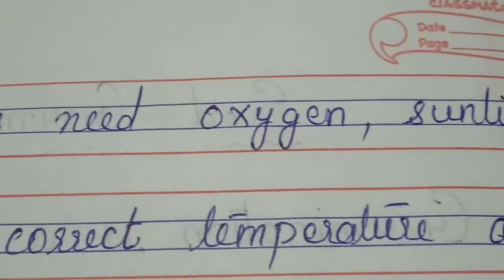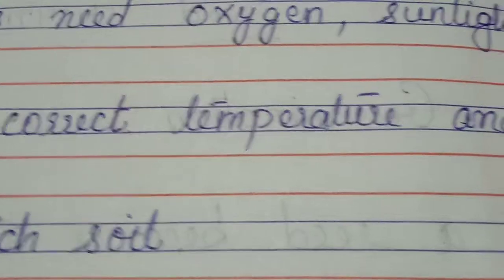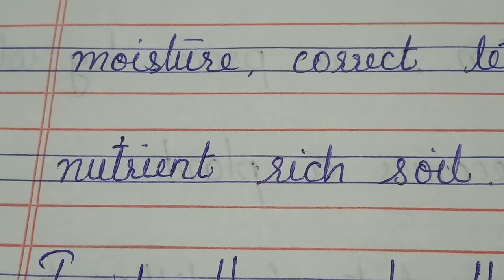All seeds need oxygen, sunlight, moisture, correct temperature, and nutrient-rich soil.